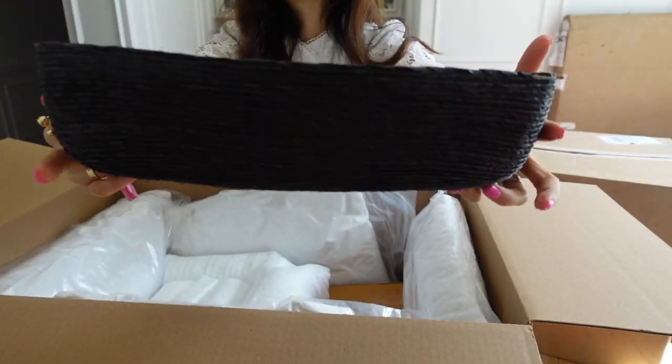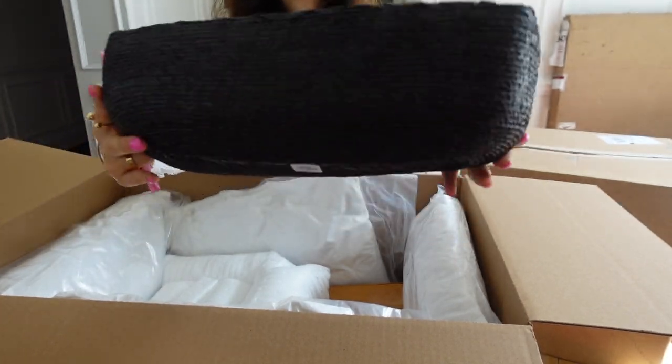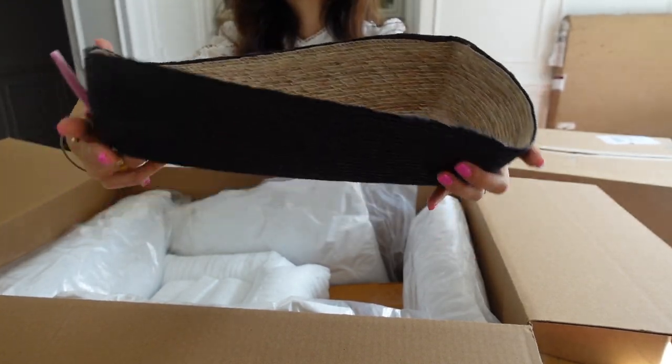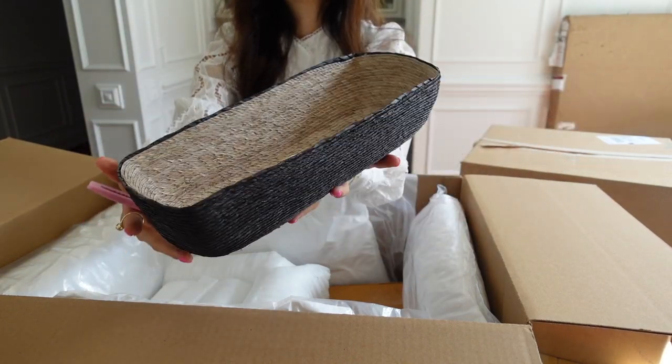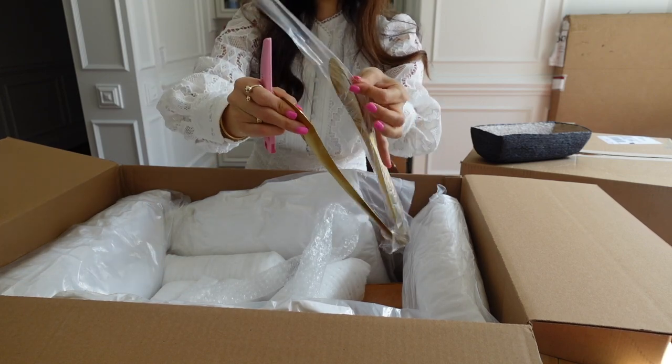This is a beautiful tray that has two different tones — like charcoal color on the outer and lighter shade. Love it. And it's flexible so you can put pretty much anything to decorate. This is another useful piece but also decorative.